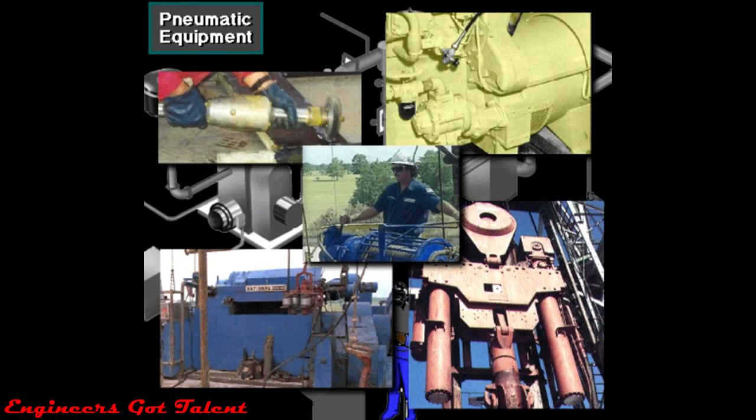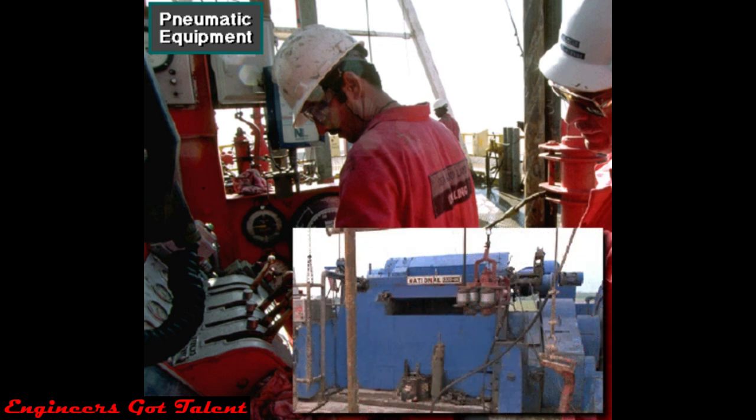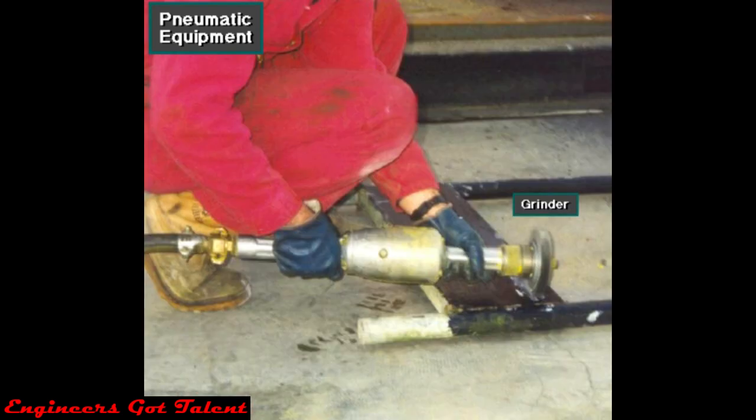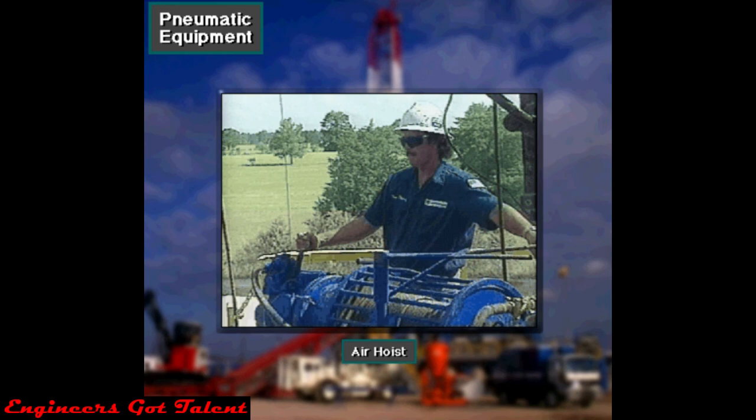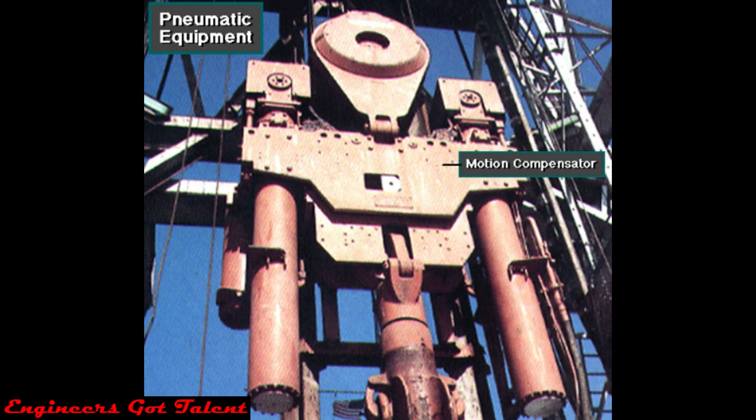Certain controls, valves, and tools on the rig are air or pneumatically operated. For instance, the driller uses pneumatic controls on the driller's console to engage and disengage clutches on equipment like the drawworks. The rig crew may use air powered hand tools like a grinder, and also an air hoist — an air powered winch — to hoist and move relatively light equipment onto and around the rig floor. Many diesel engines on rigs have an air starter, which is an air operated motor that turns the engine crankshaft over to start it. Finally, a floating rig's motion compensator operates on large amounts of compressed air to compensate for vessel heave while keeping the drill string in position.